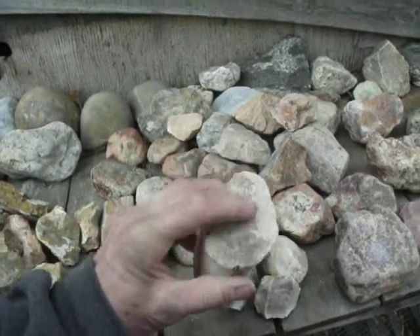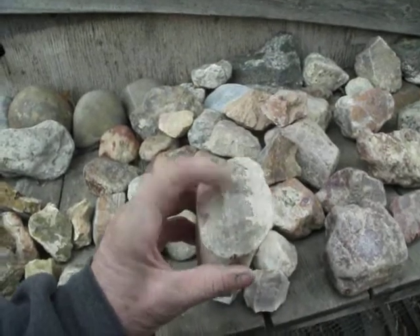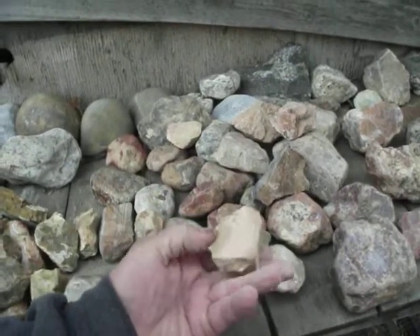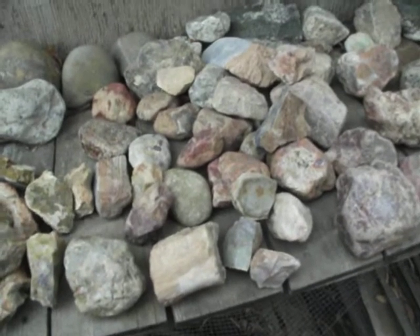They are two different animals, even though sometimes they can have a similar look to them. Like I said, some of them are a little shinier — this piece here is going to be shinier naturally than this piece here — but they are still chert. So that is my explanation of chert, flint, and jasper.